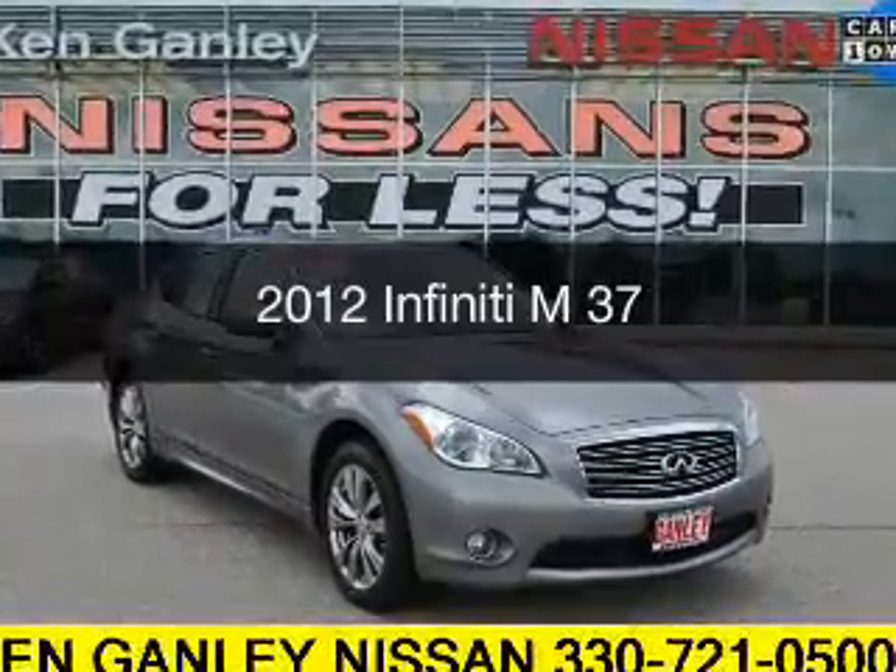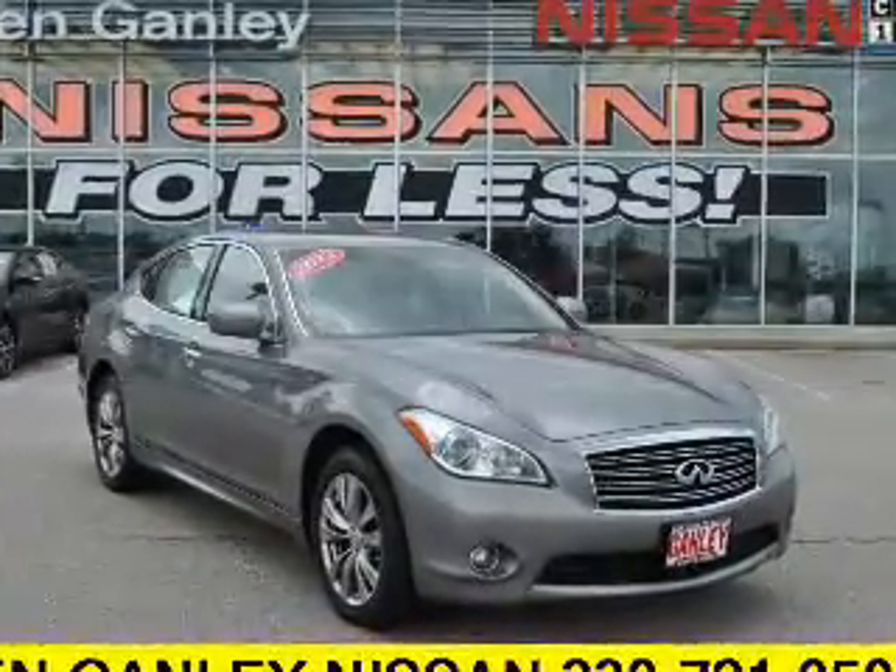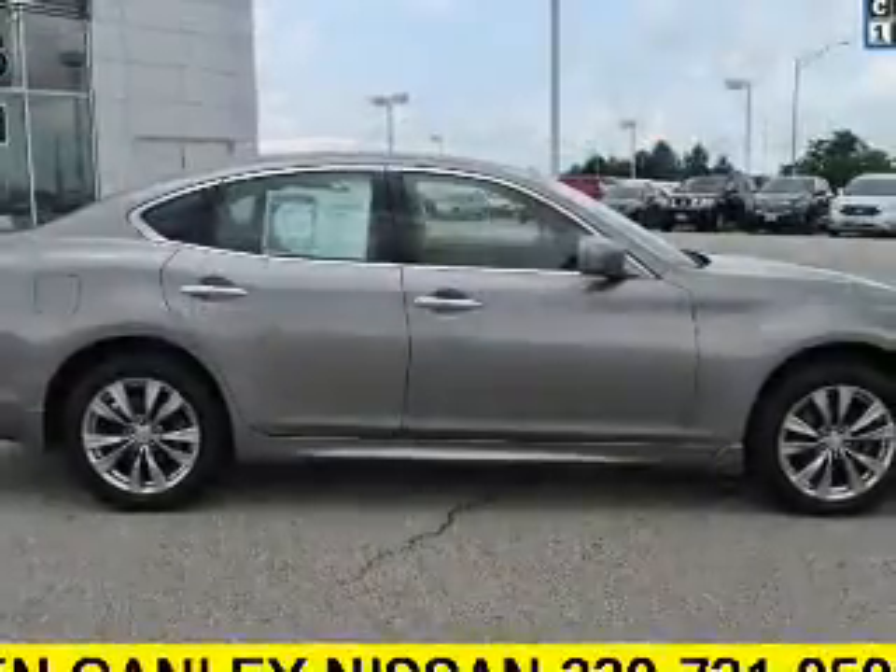This could be the vehicle you're looking for. It's powered by all-wheel drive, engine, and an automatic transmission.